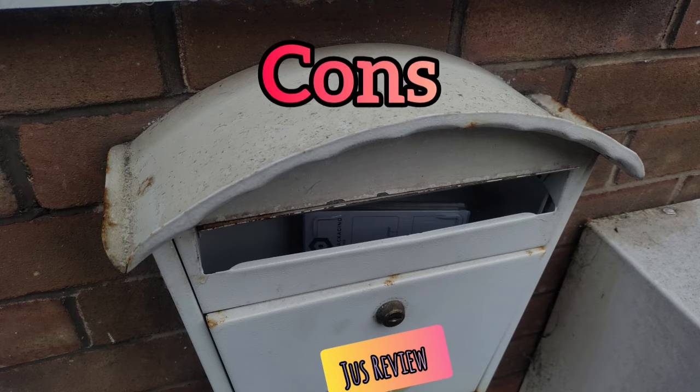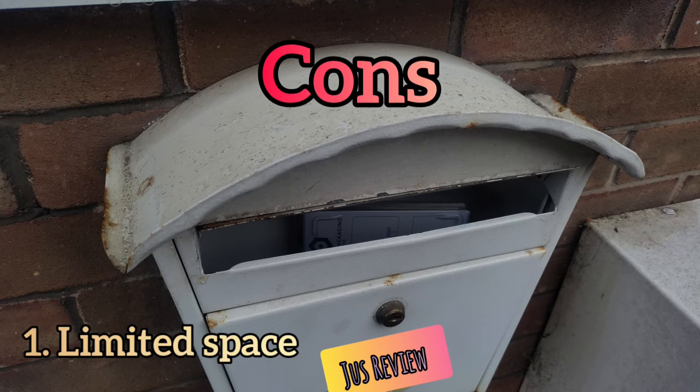The first disadvantage is limited space. You're only going to fit one small parcel or potentially a few letters in there before you have to empty it out. So that's a disadvantage — you're going to have to constantly keep going out and emptying the box itself.